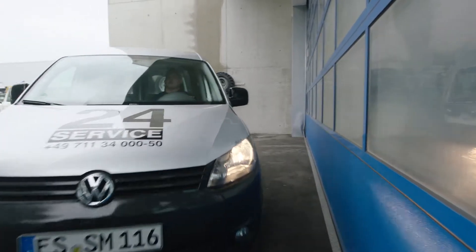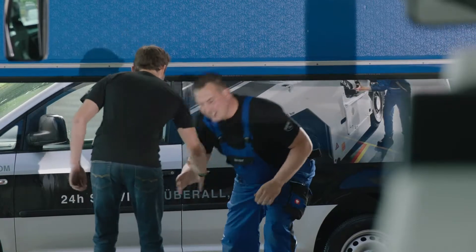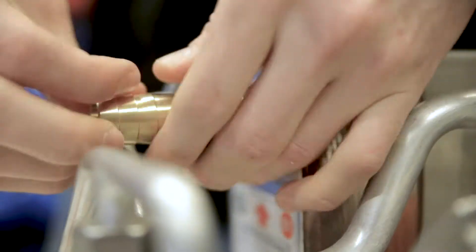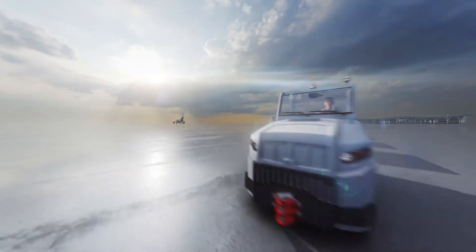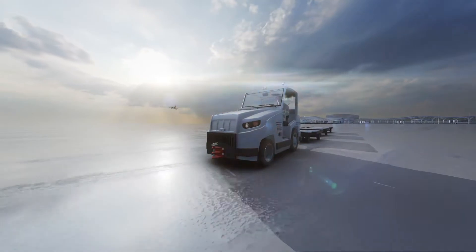Goldhofer also offers excellent service support with a 24/7 customer hotline and highest spare parts availability. With Sherpa, you get more value for your money due to the low total cost of ownership and strong investment security.